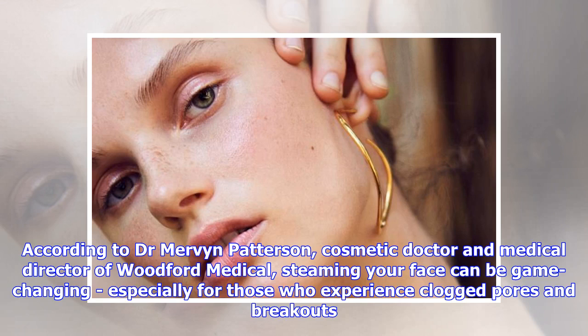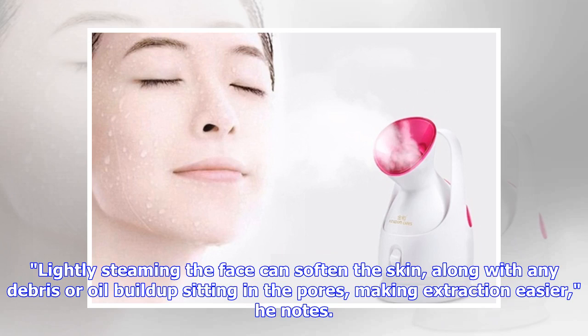According to Dr. Mervyn Patterson, cosmetic doctor and medical director of Woodford Medical, steaming your face can be game-changing, especially for those who experience clogged pores and breakouts. Lightly steaming the face can soften the skin, along with any debris or oil buildup sitting in the pores, making extraction easier, he notes.